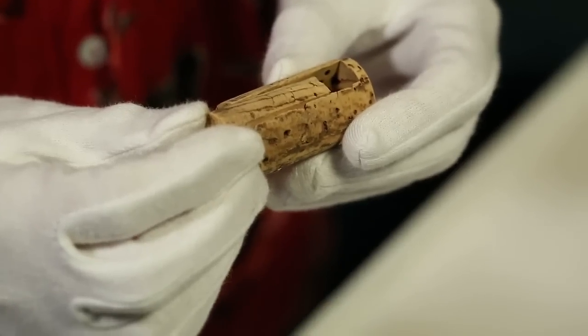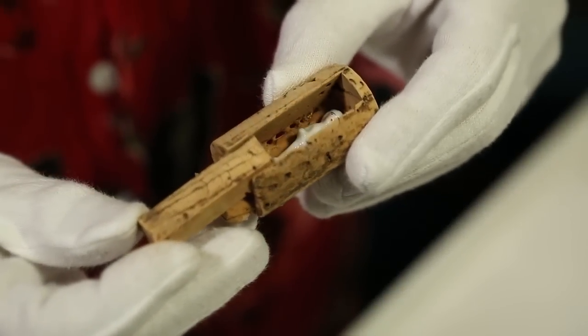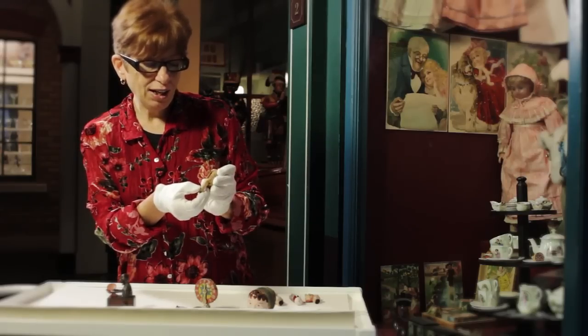Here is a much less sophisticated toy. On the outside it looks like a simple cork, but if you slide down a section of the cork inside you'll see a tiny little china doll. These dolls were known as frozen charlotte.